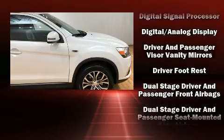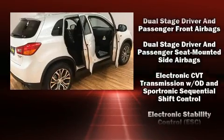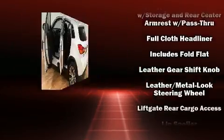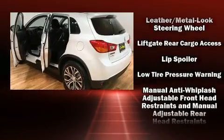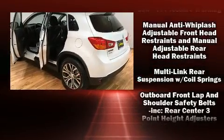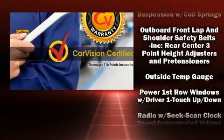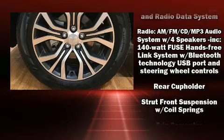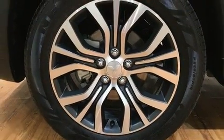Mitsubishi ensures the safety and security of its passengers with equipment such as dual front impact airbags with occupant-sensing airbag, head curtain airbags, traction control, brake assist, anti-whiplash front head restraints, a security system, and four-wheel disc brakes with ABS.